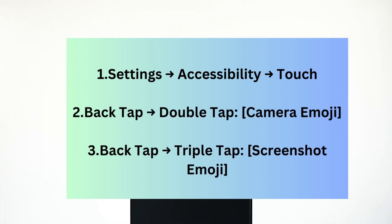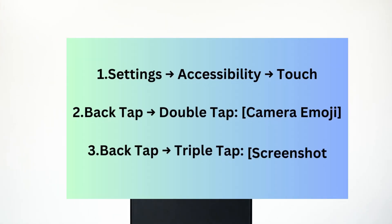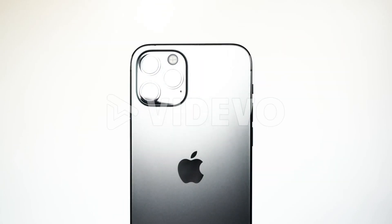You can choose from things like taking a screenshot, opening Control Center, or even running a custom shortcut. I've set mine to launch my favorite camera app with a quick double tap — so handy.